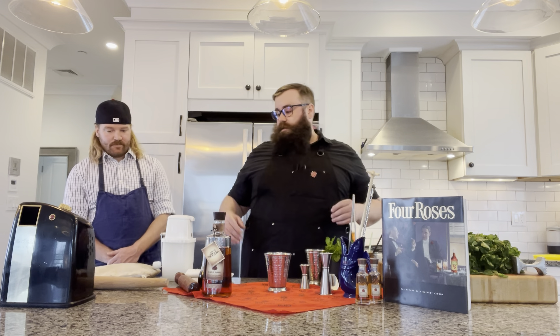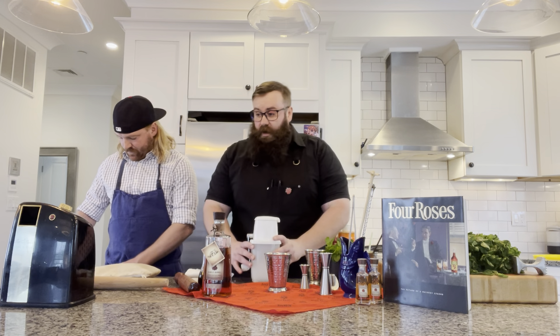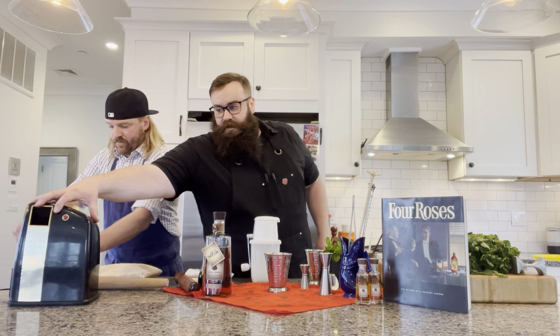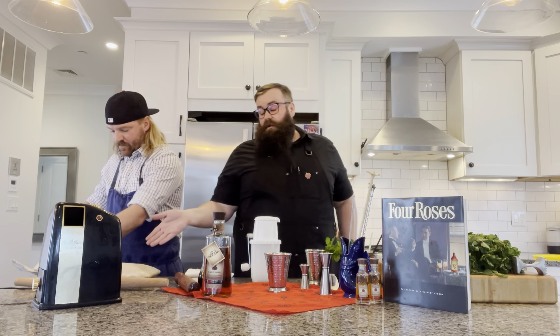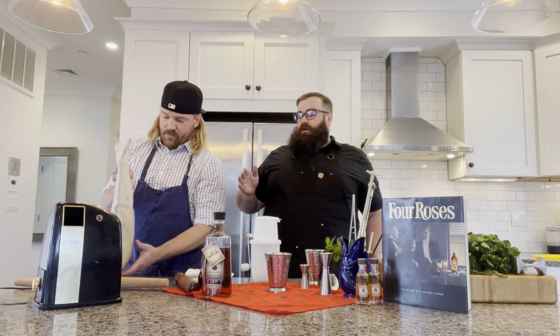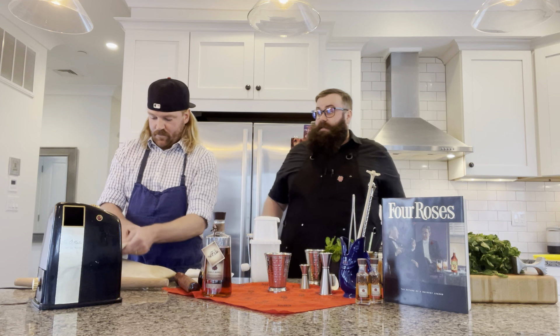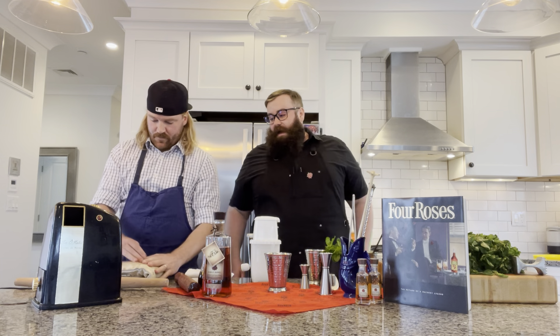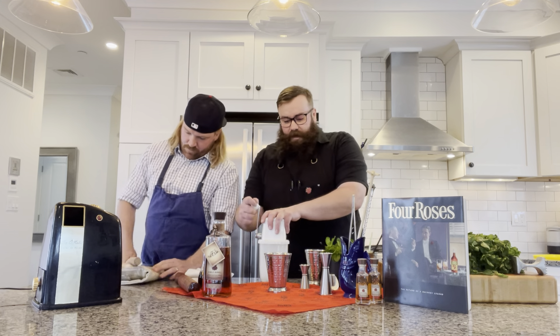Now we're going to crush some ice. There are a few different ways to do this: I've got a really fun hand-crank ice crusher, a vintage electric ice crusher, and we're also going to use something called a Lewis bag. You can use this burlap sack, a strong tea towel, or even a zip-lock bag at home — basically just beat it up to crush the ice.